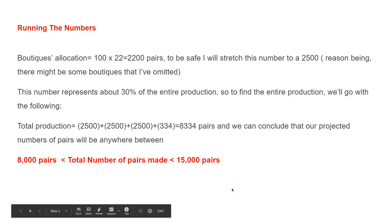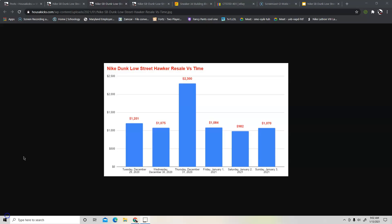Now let's talk about resale. I'm going to go back to my website and give you a couple of curves and graphs that I came up with. The first thing is resale versus time. As you can see, the shoe was at about $1,200 on the 29th, and the most striking day was December 31st, a Thursday, where it hit $2,300 — that's most likely an outlier. For the most part, the shoe is between $900 and $1,000.